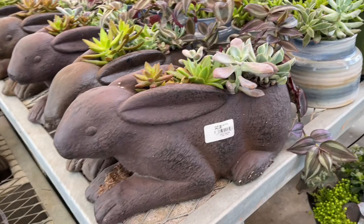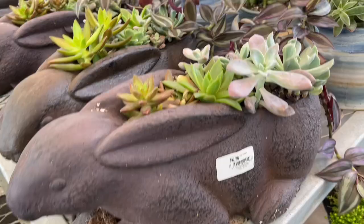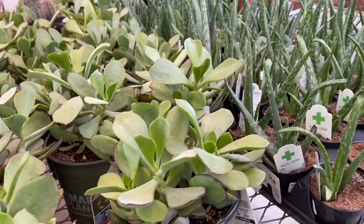Oh, okay — a little rabbit planter. I think it's plastic. It's $42.98. If you like rabbits — I do actually.